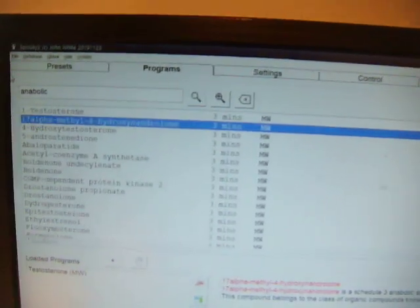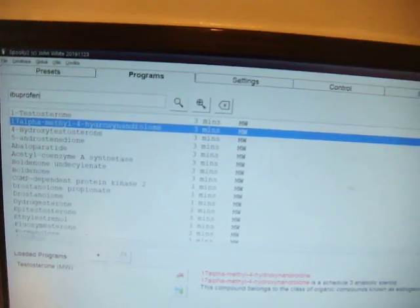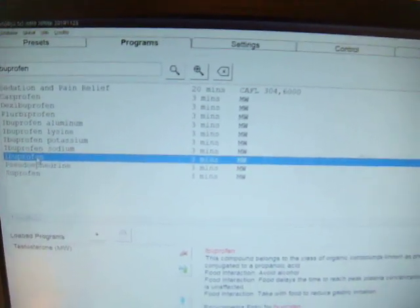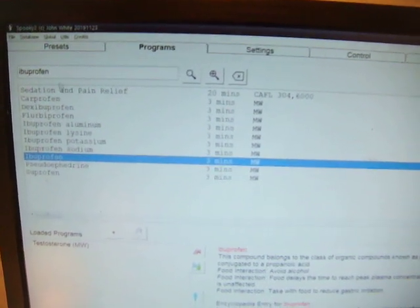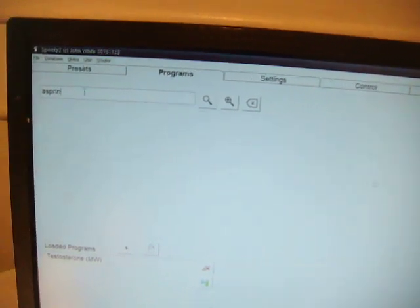Maybe you can use it for longer, maybe less long. You can type into this software anything at all — like ibuprofen — and the substance you're looking for will probably be there, though not always. Let's try aspirin — no, aspirin's not in there. But you can get paracetamol, possibly. Let's have a look for paracetamol.